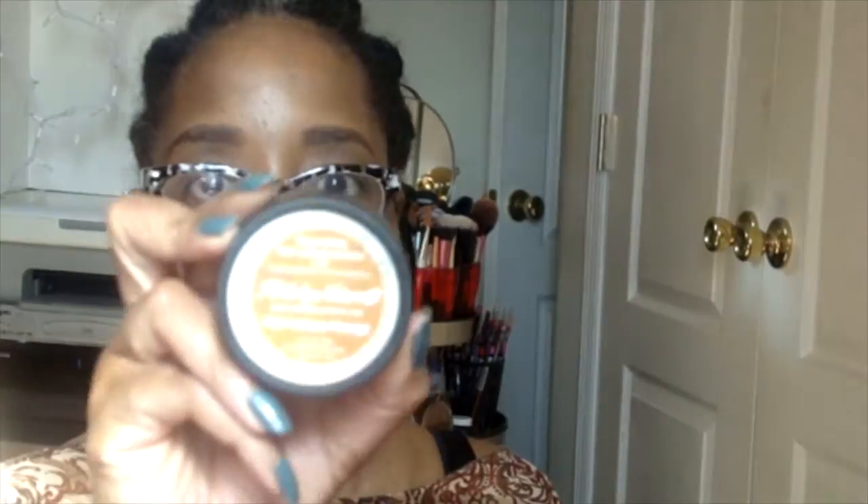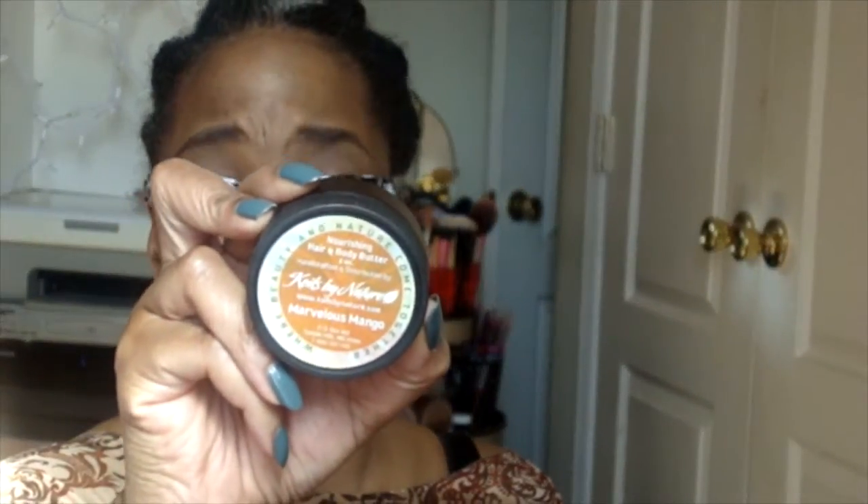Then this here is the Nourishing Hair and Body Butter by Colza — it's from Calls by Nature. This is their Marvelous Mango, and I had one of these before. The first one smelled so incredibly good. This one smells good but not as strong as the first one — it's sweet because it's mango.